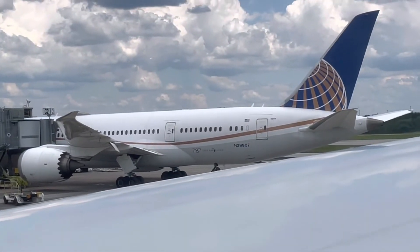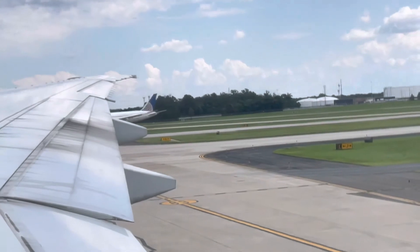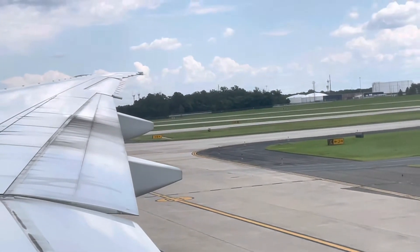The United 787 Dreamliner — flight 43, the Dreamliner from Rome — we were seeing on downwind inside. Now it's taxiing.